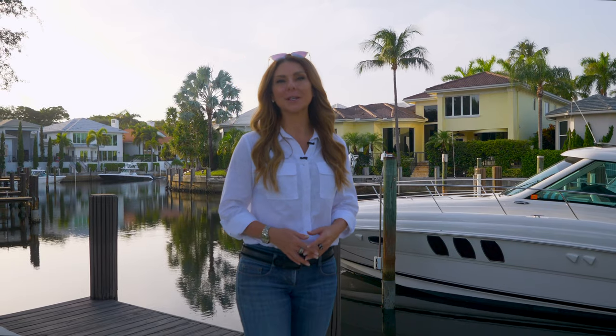Thank you so much for joining us for this episode of Boca Raton Neighborhood Tours, where we explored Boca Marina Yacht Club. I hope if you have any questions about Boca Marina or other waterfront Boca Raton communities, you'll consider me a resource. I'm very easy to find on social media, or you can just call me — my phone number is 561-500-PINK.